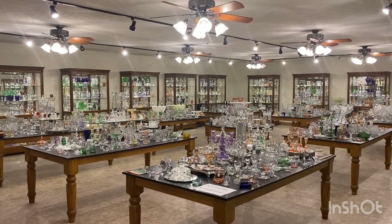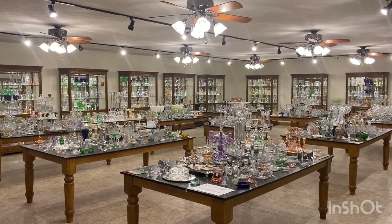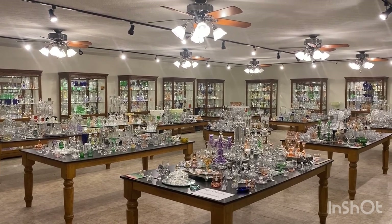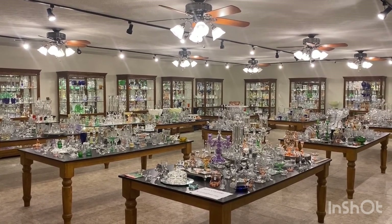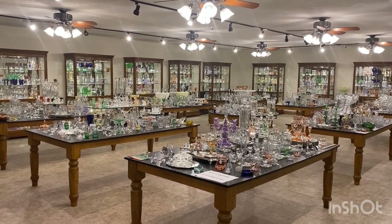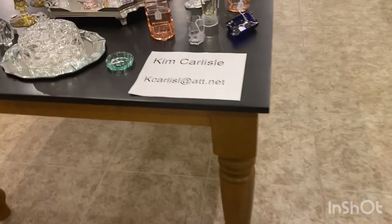This morning's video is another edition of Half Price Thursday, where we pull items out of the shop or storage and put them on a table outside this room. Everything will be sold for one half the price marked on it. So if you're ready, we're going to show you our email address.